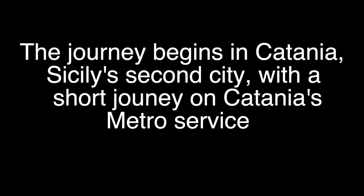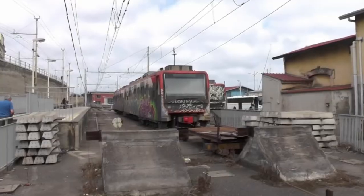The original Circumetnea line began at Catania Porto, but in 1999 the original 950mm line, sometimes known as the Italian meter gauge, was converted to standard gauge and became part of the Catania Metro.